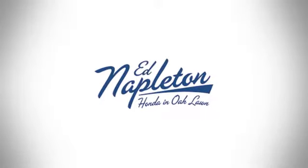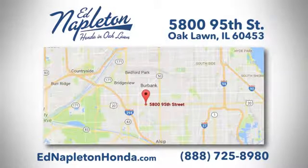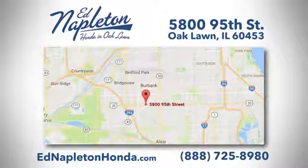Hurry in today for a test drive. You can see why Ed Napleton Honda of Oaklawn is different from the competition. Call, click, or stop in today. We're located at 5800 95th Street in Oaklawn.